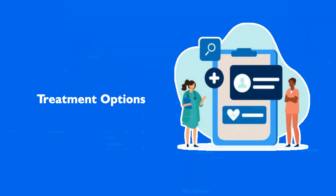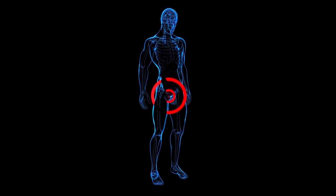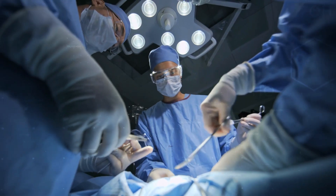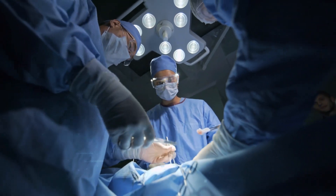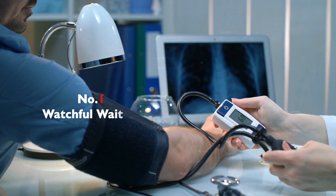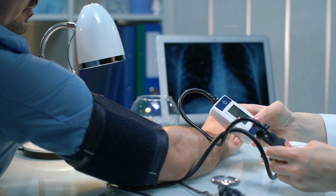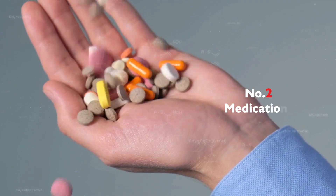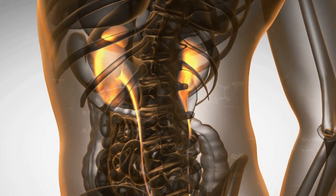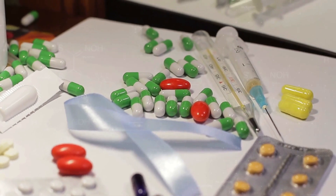Treatment Options. Treatment for BPH varies depending on symptom severity. Mild symptoms might only require lifestyle changes, while more severe cases could necessitate medication or surgery. Option 1: Watchful Waiting — for mild symptoms, monitoring the condition with regular checkups might be sufficient. Option 2: Medications — alpha blockers can help relax the bladder and prostate muscles, while 5-alpha reductase inhibitors can shrink the prostate.